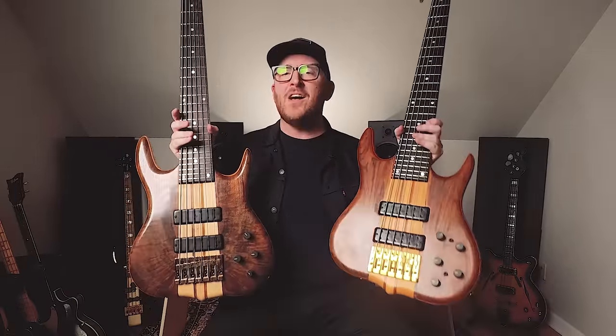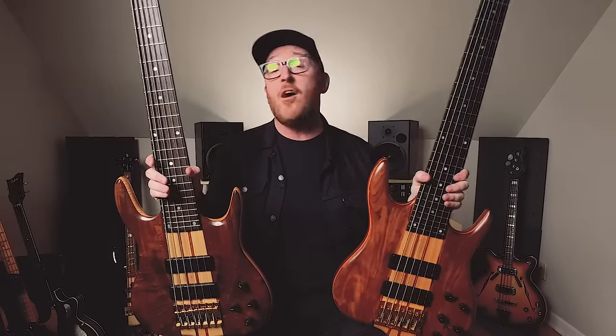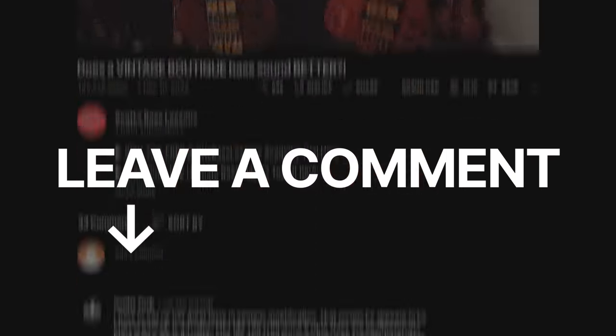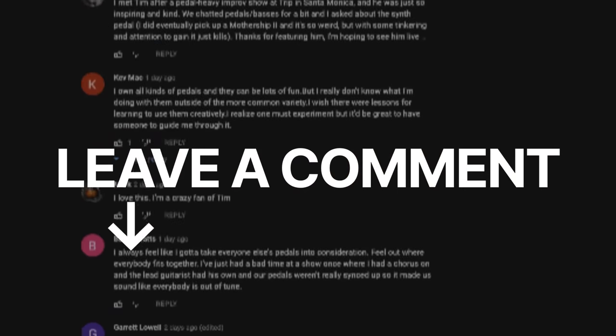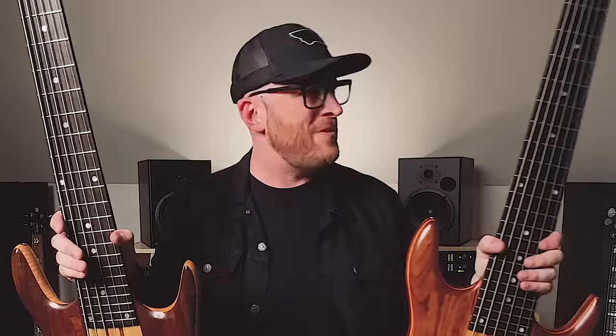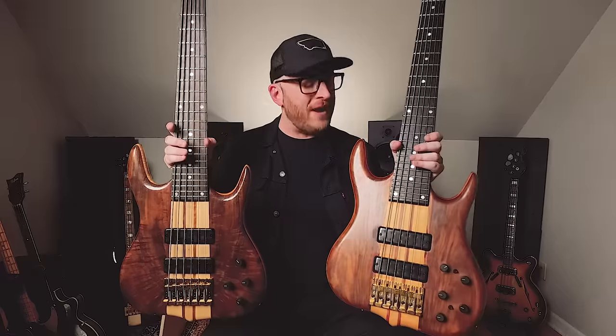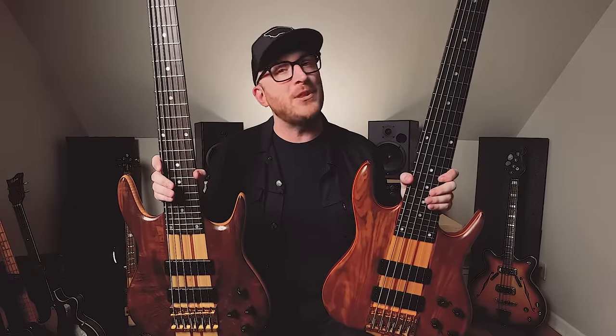Hearing these things by themselves is one thing, and you may already have an idea of which one you like better. In the comments, please let me know — which one do you like better? Do you like mine better, or do you like Scott's better? Should we make this like a versus battle? The proof, as they say, is in the pudding. So now we are going to hear these basses inside of a couple of tracks.